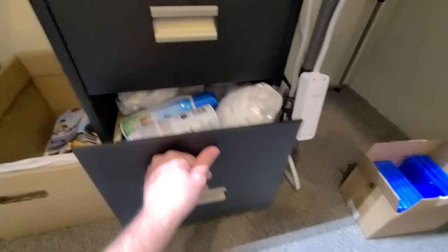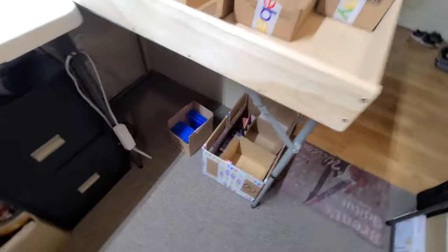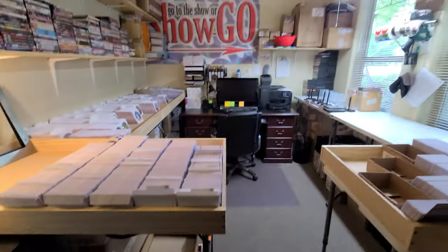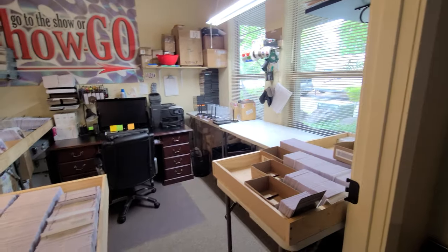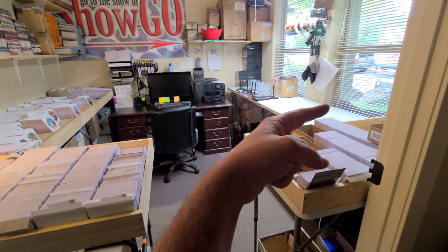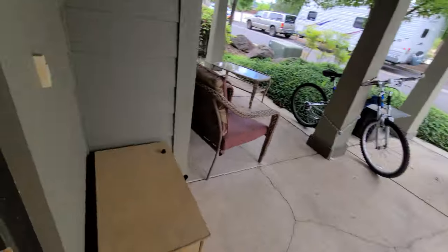Down here are some other labels and whatnot, and down here is just open free space I get to utilize. One more little thing — my laptop. I keep that ready to go in case I don't want to be stuck in the office all day. If it's a nice beautiful day, I'll just go right out here and sit on my patio and have a good time.